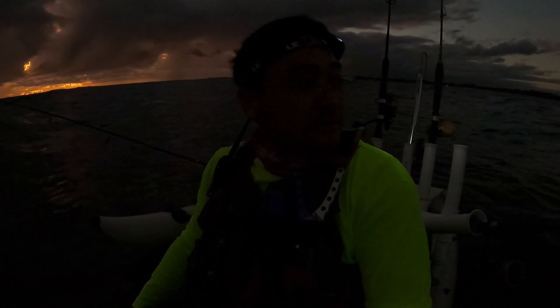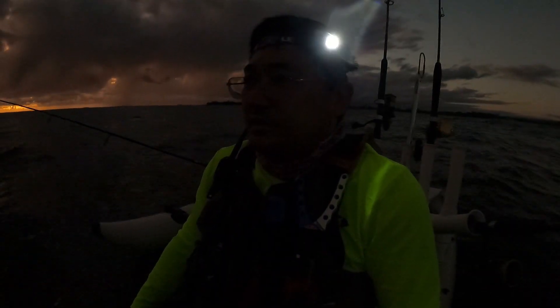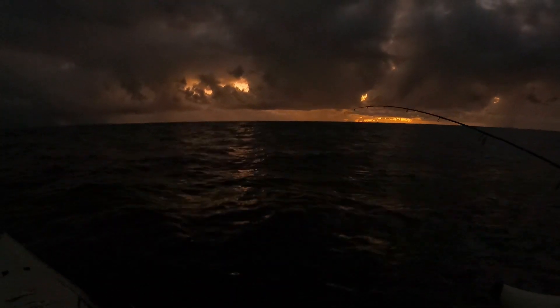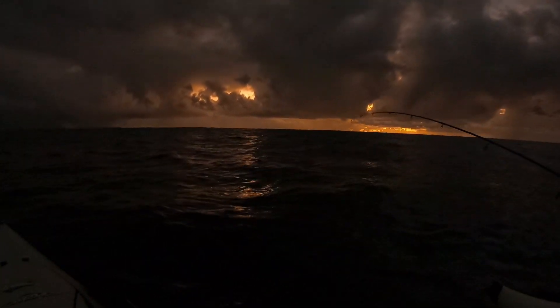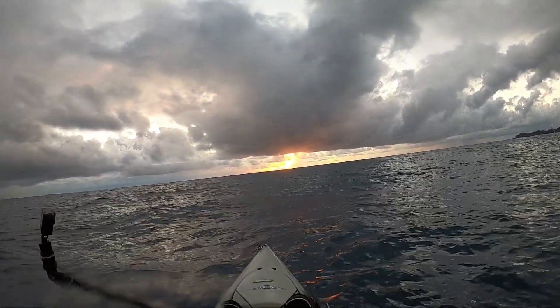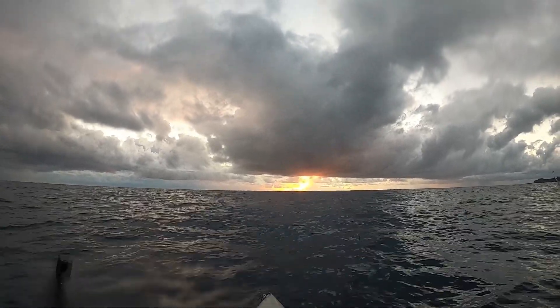We're outside Hilo Bay today — homegrounds. No Akule in the morning, but we'll see if we can get some Pelu when the sun comes up a little more. Horizon over there. It's a pretty nice day — good chance of rain but the wind's supposed to be pretty mellow. Here comes the sun. That Hilo sunrise. Super pretty out here.